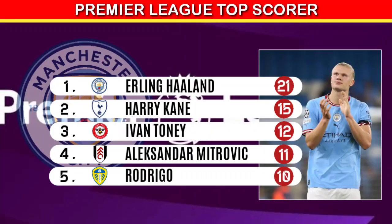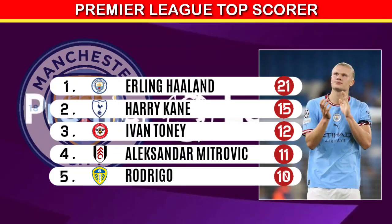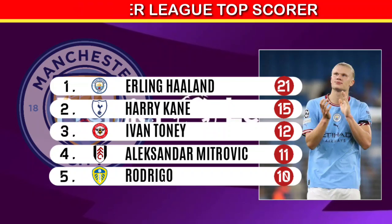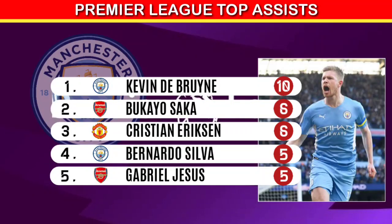Following are the top Premier League scorers, won by Erling Haaland with a collection of 21 goals. Meanwhile, Kevin De Bruyne won the top assist award with a collection of 10 assists.